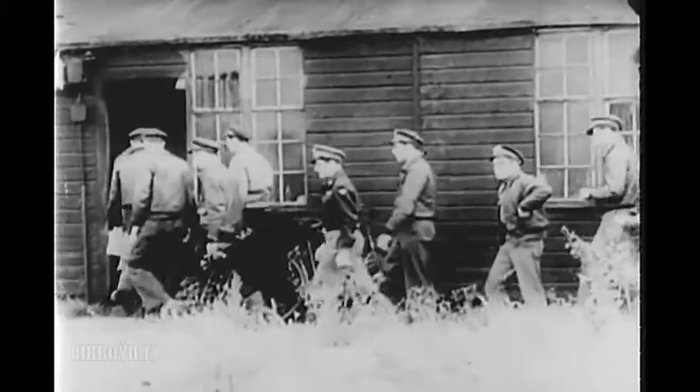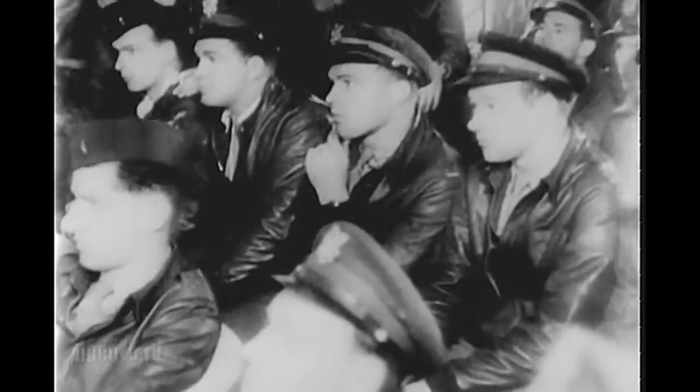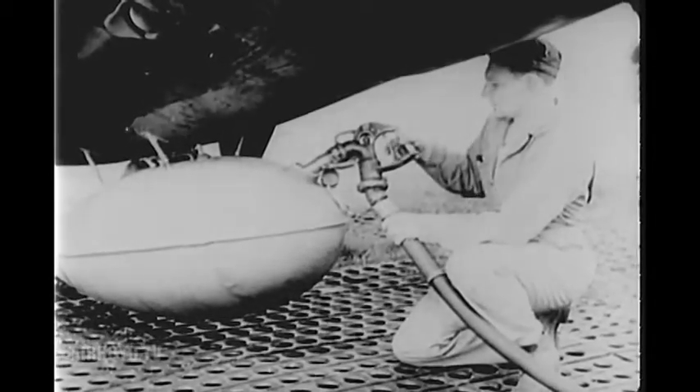Thunderbolt crews at a fighter station of the 8th Air Force in Great Britain are detailed to escort flying fortresses on a bombing mission over Nazi Europe. While the pilots are briefed, ground crews have prepared the P-47s, loading machine gun ammunition, testing the guns, and filling the auxiliary tanks for long range.